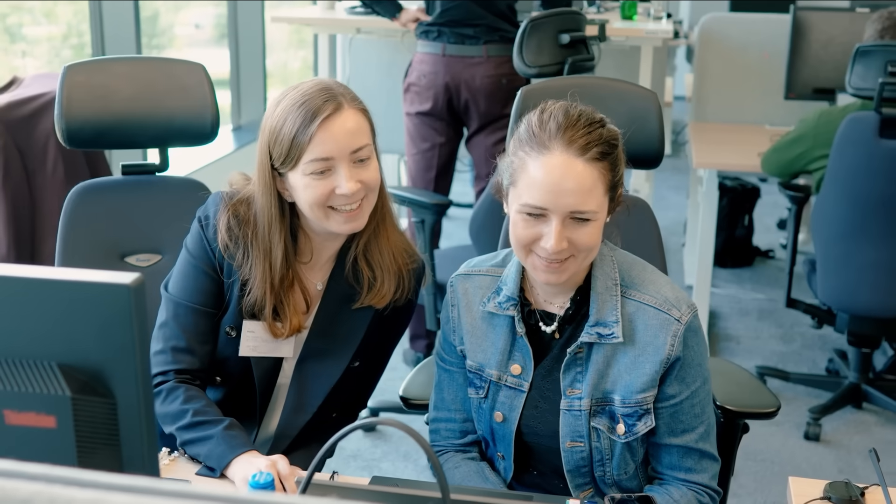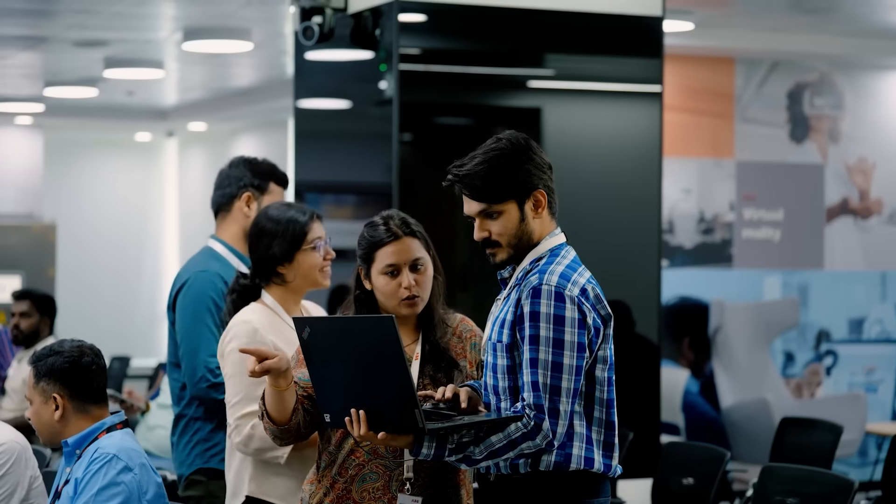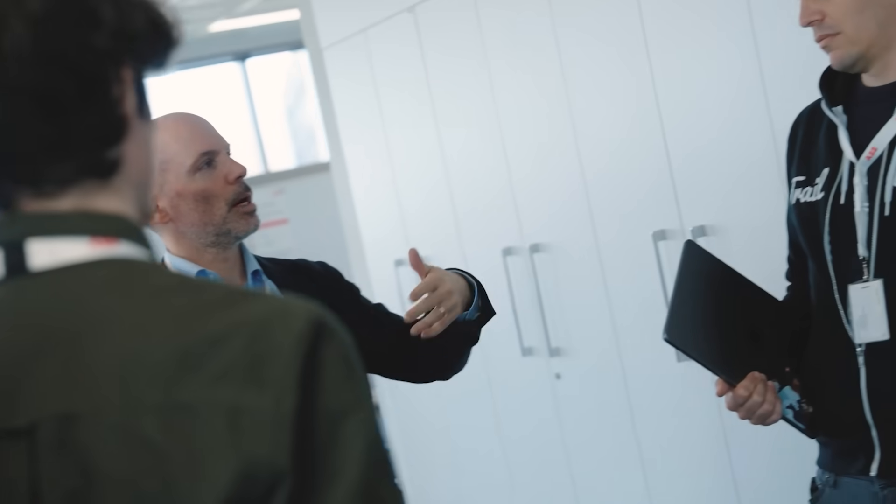ABB's accelerator programme is supporting and accelerating the rollout of AI across the company. This starts from evaluating the potential business value, ecosystems and personal people development, and it seeks to scale the delivery of AI projects.